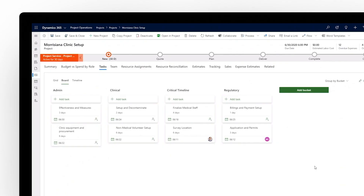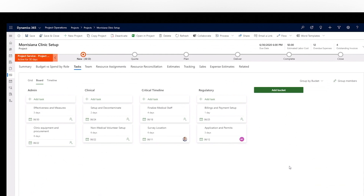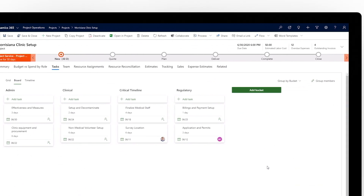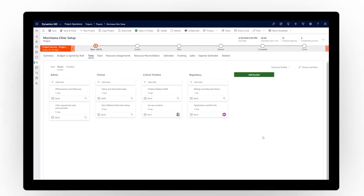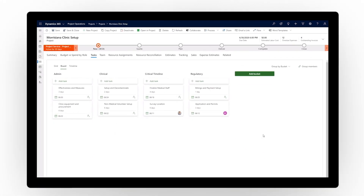Eliminate error-prone two-way integrations with embedded Microsoft Project for the web. Dynamics 365 Project Operations gives project managers at every skill level the tools they need to optimize planning and deliver on promised customer outcomes.